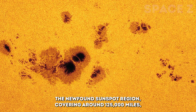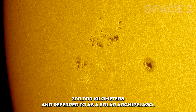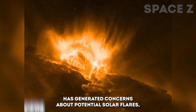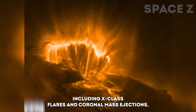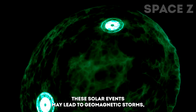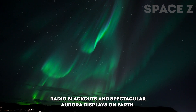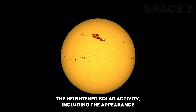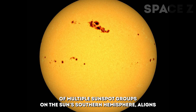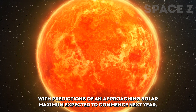The newfound sunspot region, covering around 125,000 miles (200,000 kilometers) and referred to as a solar archipelago, has generated concerns about potential solar flares, including X-class flares, and coronal mass ejections. These solar events may lead to geomagnetic storms, radio blackouts, and spectacular aurora displays on Earth. The heightened solar activity, including the appearance of multiple sunspot groups on the Sun's southern hemisphere, aligns with predictions of an approaching solar maximum expected to commence next year.